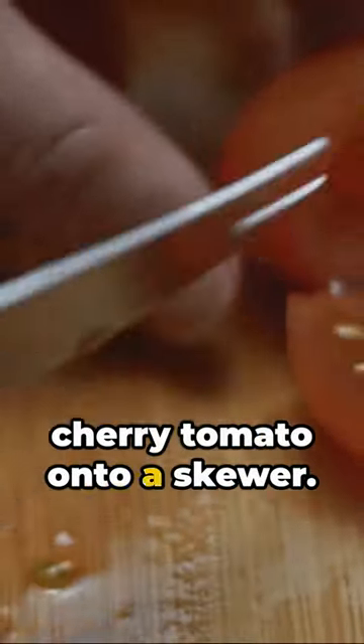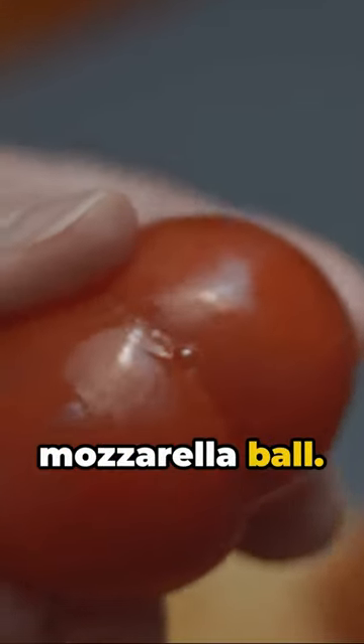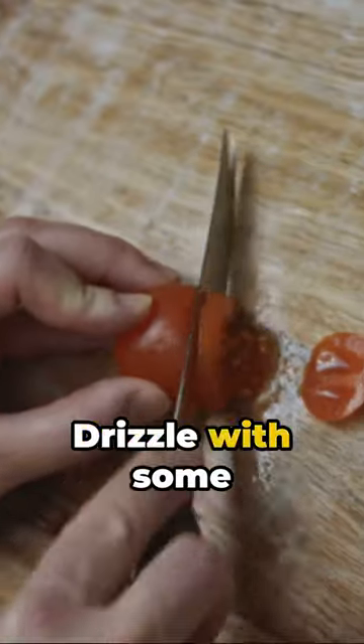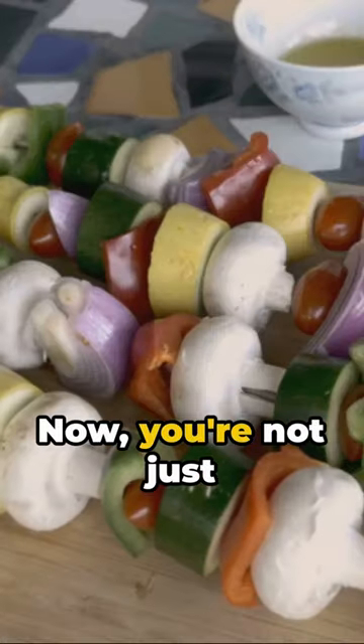First, slide a cherry tomato onto a skewer. Follow it up with a fresh basil leaf. Up next, a mozzarella ball. Repeat until your skewer is full. Drizzle with some balsamic glaze and it's a symphony of taste awaiting your bite.